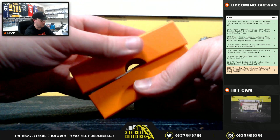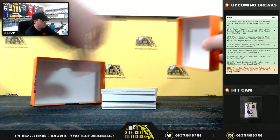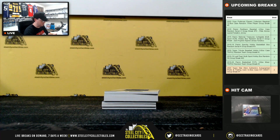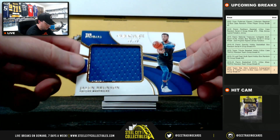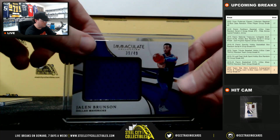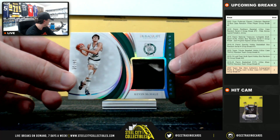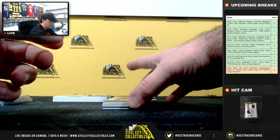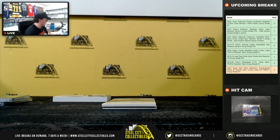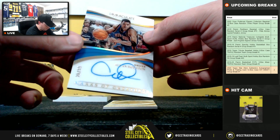And the second box here, something thick in there. Jamal Murray, numbered 7 of 35. Jalen Brunson, the standard, 39 of 49. Soul of the Game, number 24 of 25 — Kevin McHale, shoe soul there. Reggie Jackson signature, 17 of 99, Marks of Greatness. Allan Houston, 26 of 99.